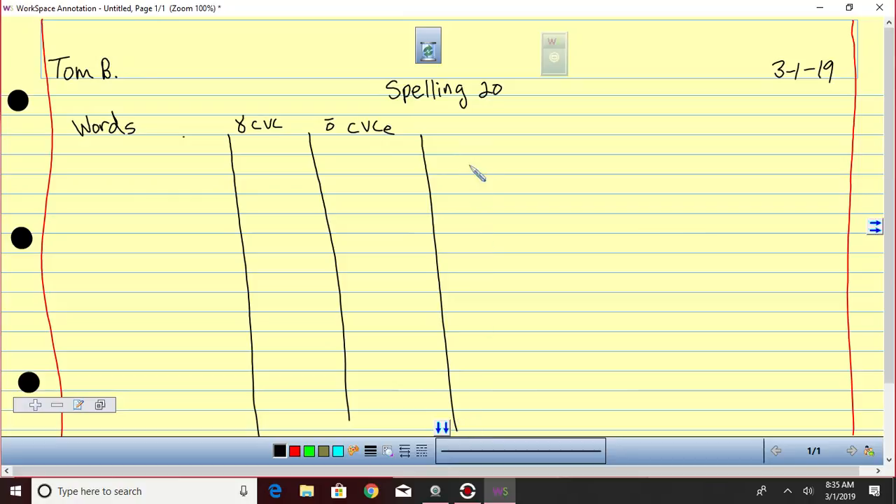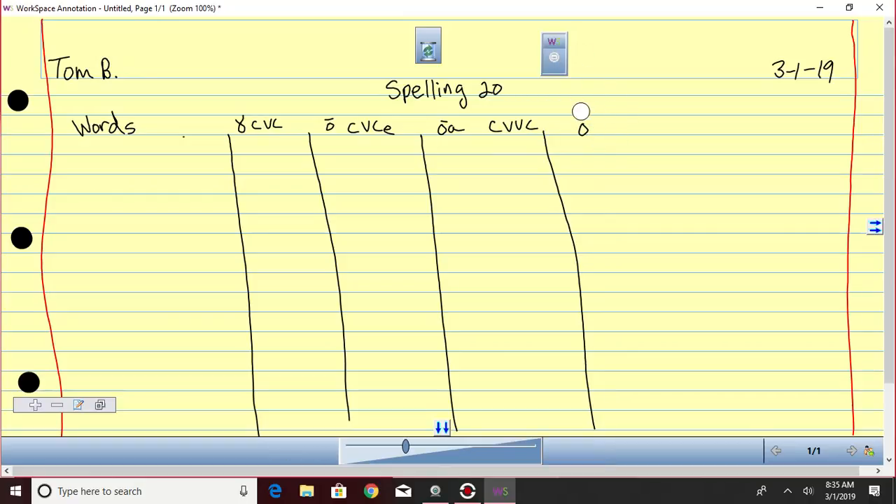Then we're going to do OA — long O sound — consonant-vowel-vowel-consonant, and then we're going to do OW. Remember, W becomes the vowel, so this one's consonant-vowel-vowel with W being the vowel. Number down the side, and when you take this test you're going to spell out all your words first. When the test is over, that is when you are going to sort your words. I don't want you trying to do that while you're spelling.